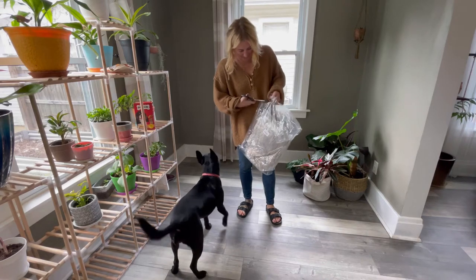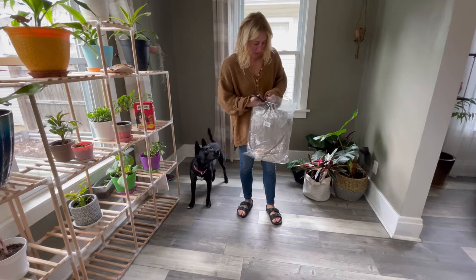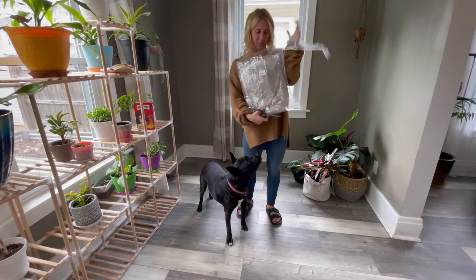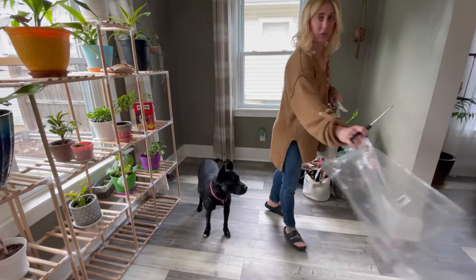Hey guys, so I just got this pet bed in the mail and I'm pretty excited about it. It is used for both dogs and cats. Check the size chart to make sure you're getting the correct item.